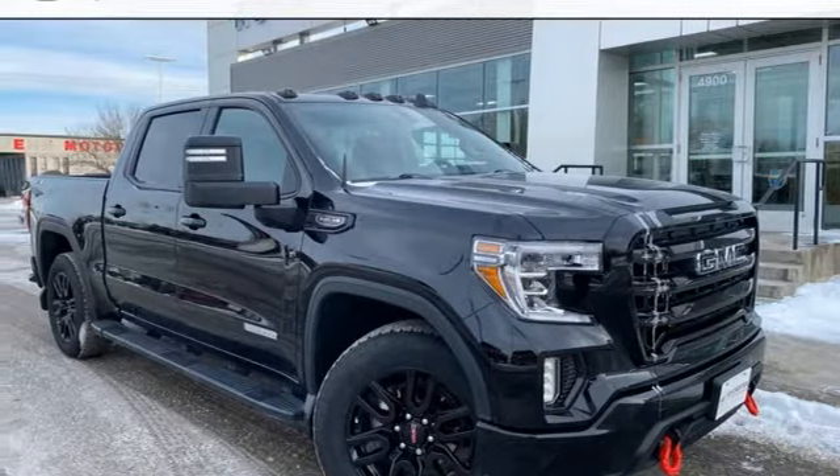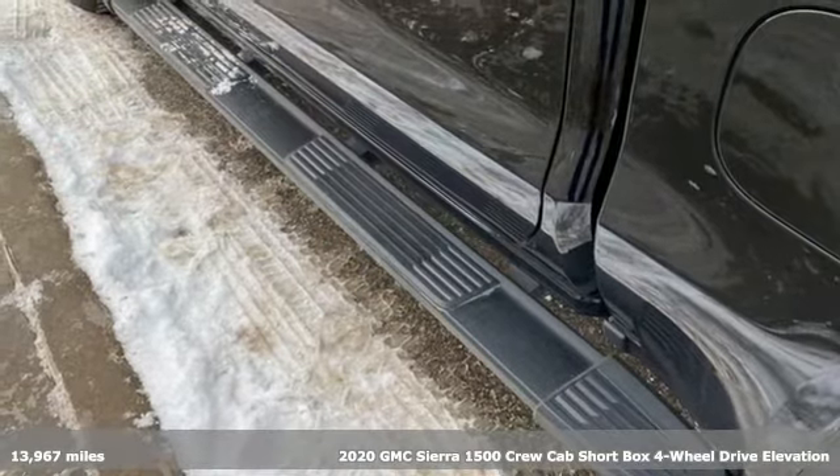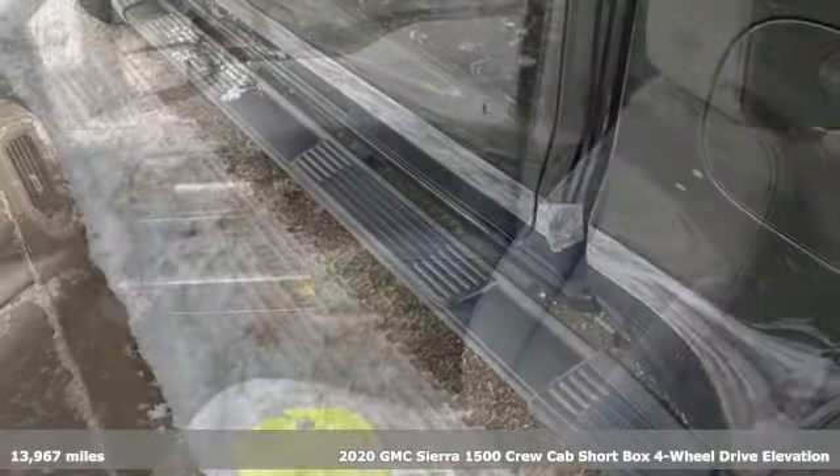It's a 2020 GMC Sierra 1500. GMC, it's not just a vehicle, it's a professional grade tool.